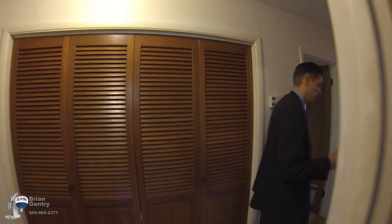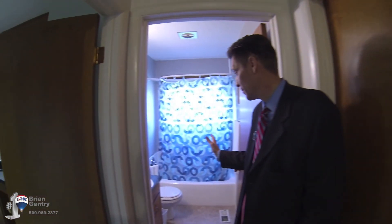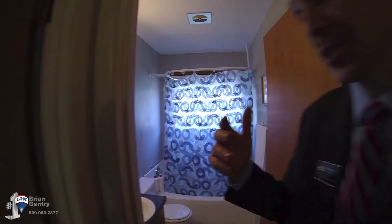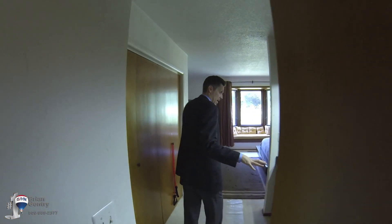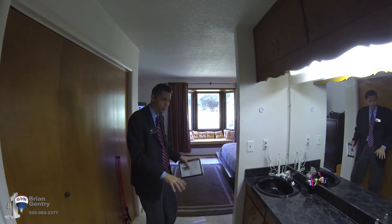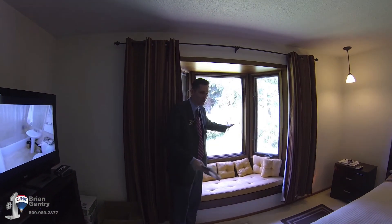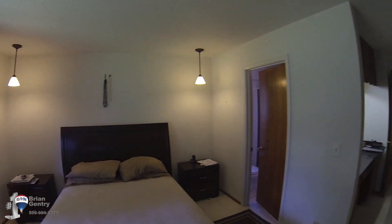Coming down the hallway, this right here is bedroom number two. This here is the main bath — your basic bath, tub, shower. And then we continue on this way — this is the master bedroom suite. We have kind of a powder room area. Coming into a nice, spacious master bedroom. I love the seating area and the bay window. Just a really nice, open bedroom.